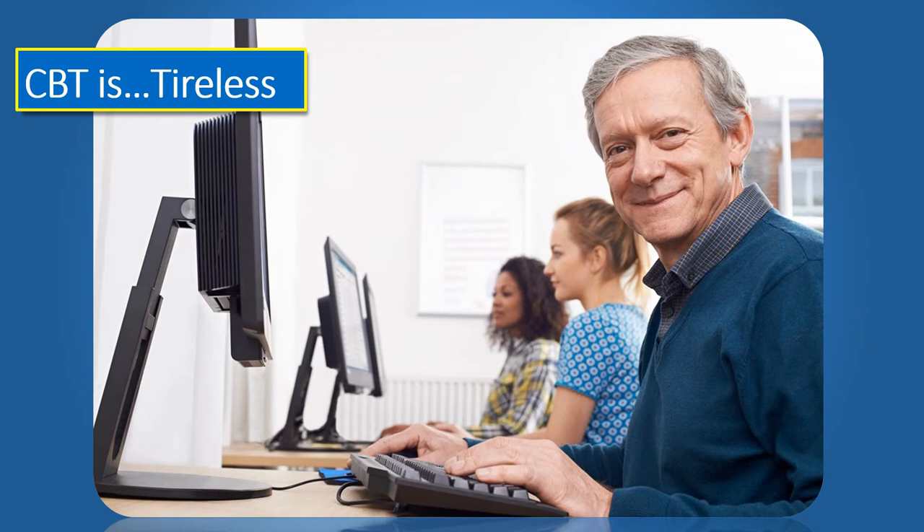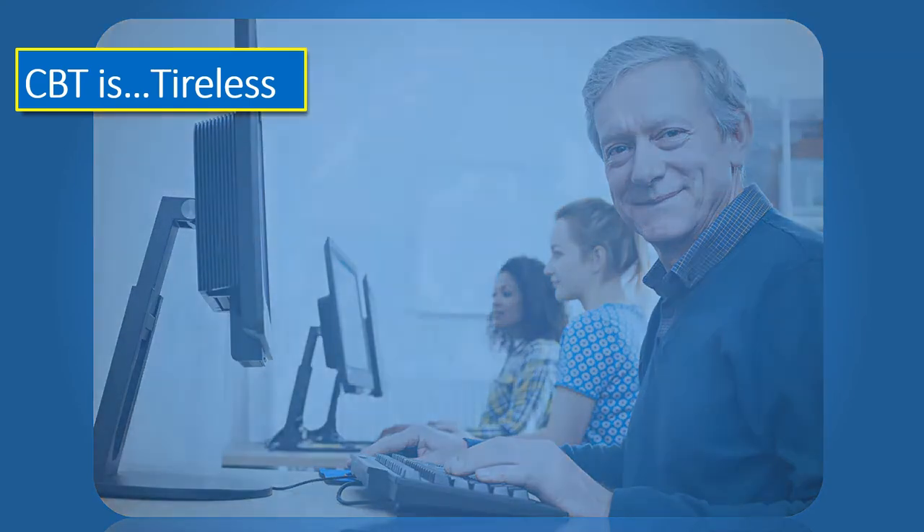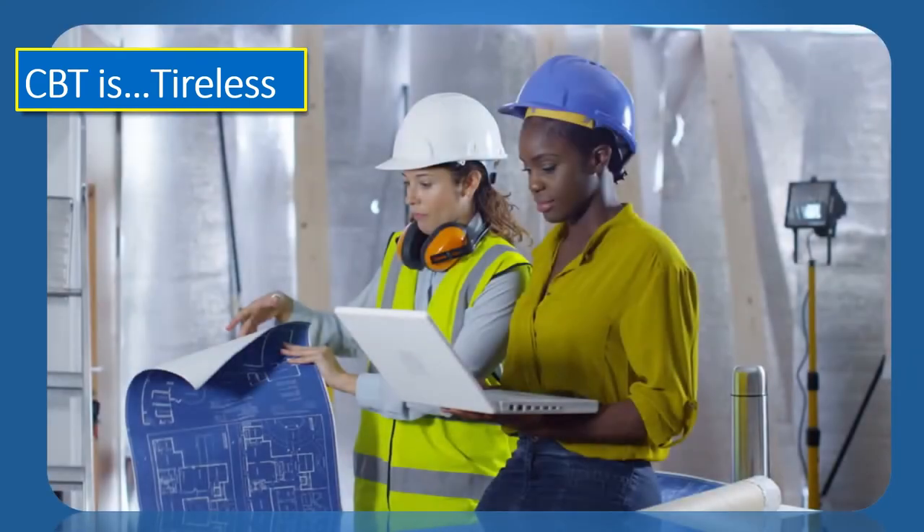Computer-based training systems don't get tired or need lunch breaks. Once the training system is set up, it can handle a larger number of students than traditional classroom learning can, and it frees up the human trainers and managers to assess and improve the training curriculum. Computer-based training is tireless — it never needs a break, and it's always there.